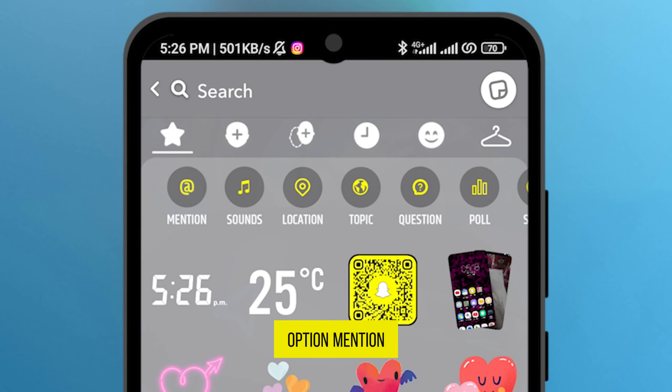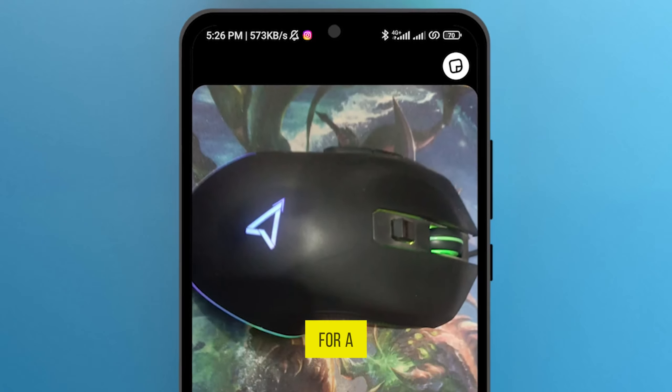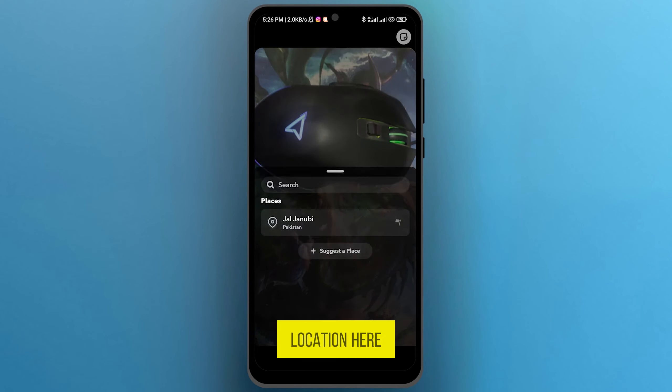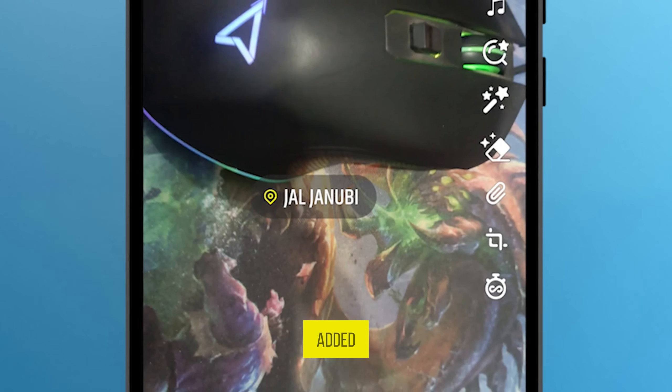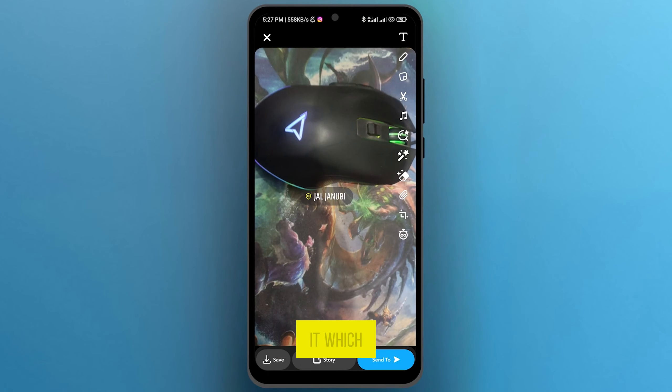Here you will see the options: mention, sounds, and location. Tap on the third option, location, and wait for a while. You can see the location here. You can also search for a location to add to your snap, but I will choose this one. You can see this location has been added.